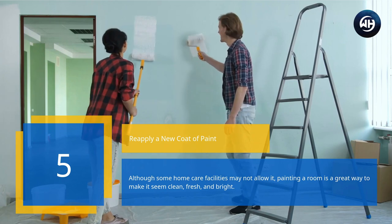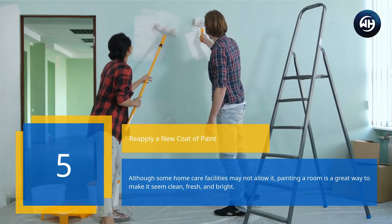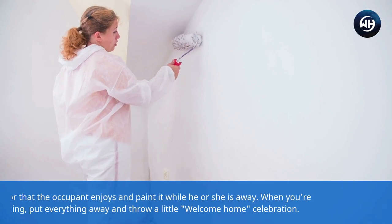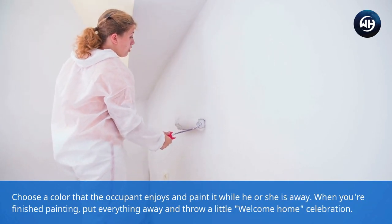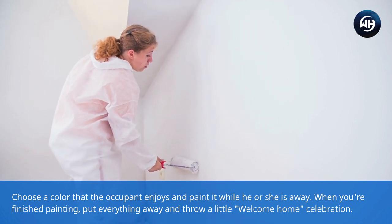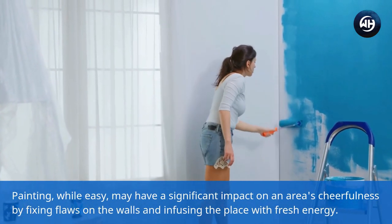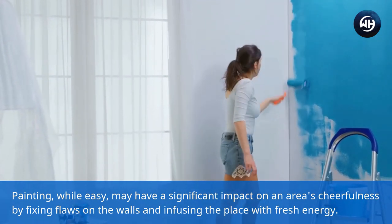Number five: apply a new coat of paint. Although some home care facilities may not allow it, painting a room is a great way to make it seem clean, fresh, and bright. Choose a color that the occupant enjoys and paint it while he or she is away. When finished, put everything away and throw a little welcome home celebration. Painting, while easy, may have a significant impact on an area's cheerfulness by fixing flaws on the walls and infusing the place with fresh energy.